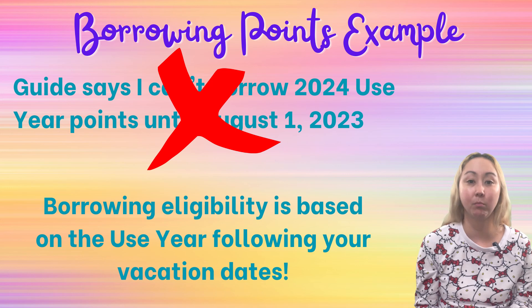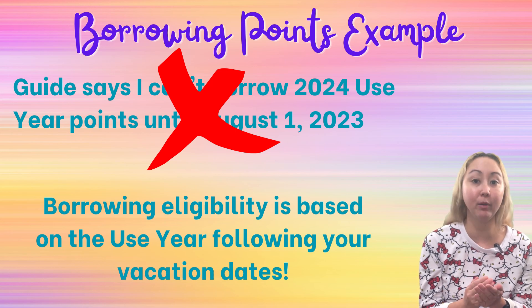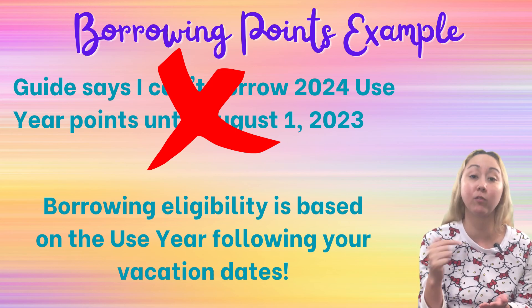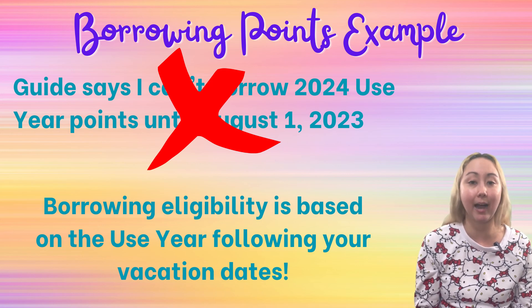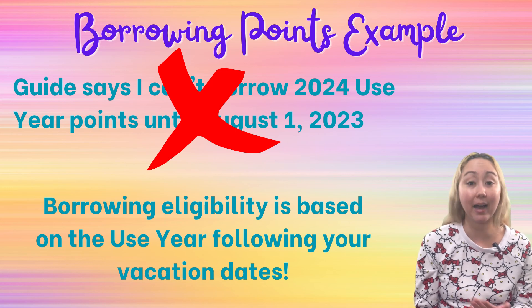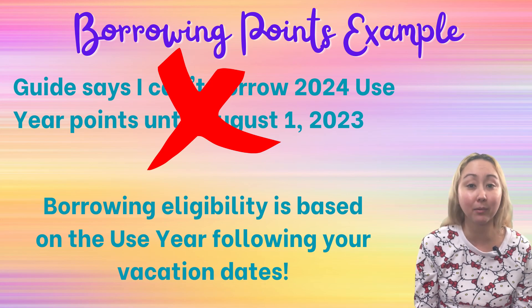It's incorrect. Borrowing eligibility is based on the use year of your vacation dates. Your vacation dates will fall in a specific use year, and if you want to borrow from the following use year for that vacation, you absolutely can. I was really astonished how many people let me know their DVC guide also told them this same bad information. I hope this has helped clear up the confusion. If you have any questions, feel free to leave those in the comments below, and if you want me to look at your concrete example for your trip dates, I'm happy to help. Thanks again, I hope the rest of your day is magical, and we'll see you real soon at Pixie Dust PhD.